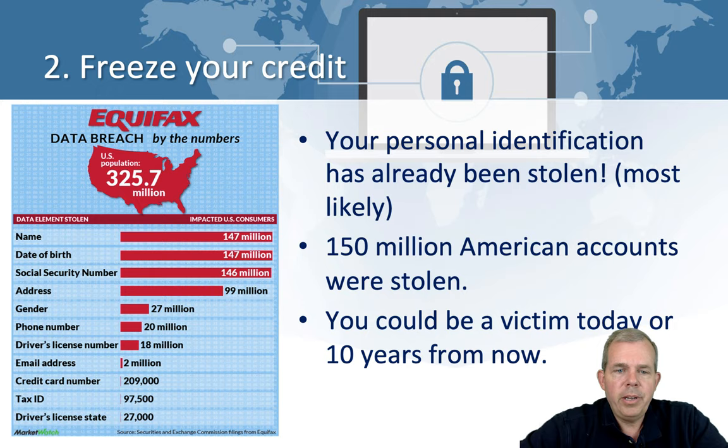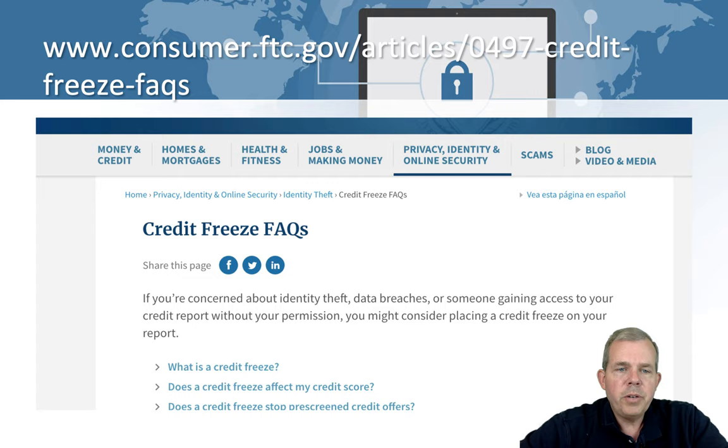What can you do to protect yourself? You can freeze your account. This means nobody can open up a new credit card in your name unless they actually unlock the account. The U.S. government's official page advises that you should freeze your account, which means every time you have to open a new credit card or buy a car, you have to unfreeze it temporarily. It's a little bit of a hassle, but it's certainly a worthwhile investment of your time to protect yourself from identity theft.